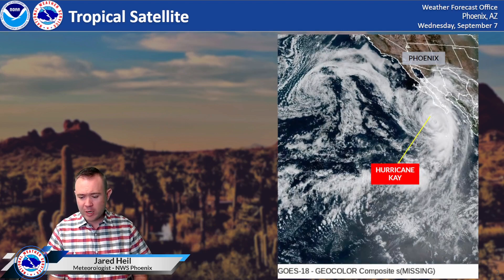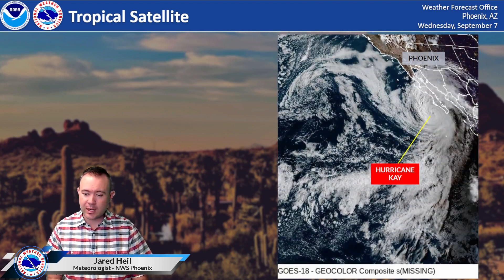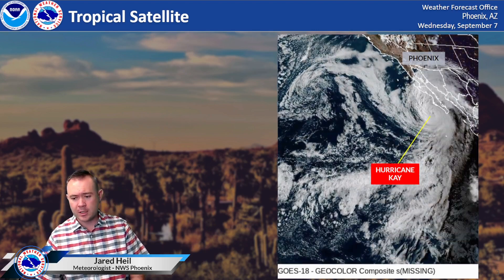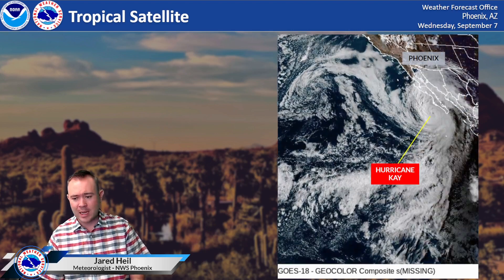At this point on satellite imagery — this is around 7 o'clock on the 7th, this Wednesday night — you can see the hurricane spinning just off to the west of Cabo San Lucas. It's going to parallel the west coast there of the Baja, moving north-northwest in time.